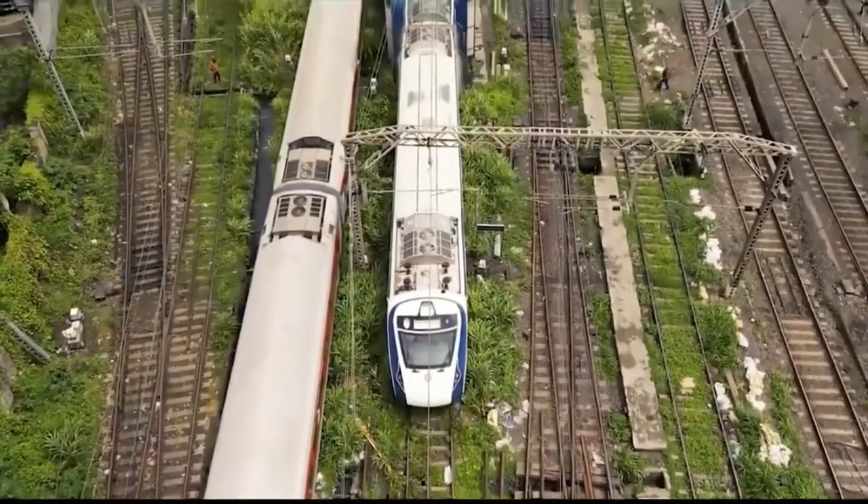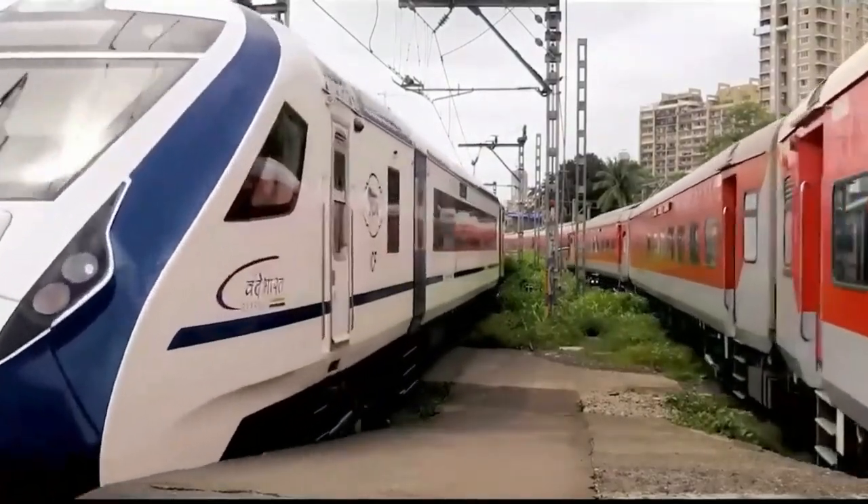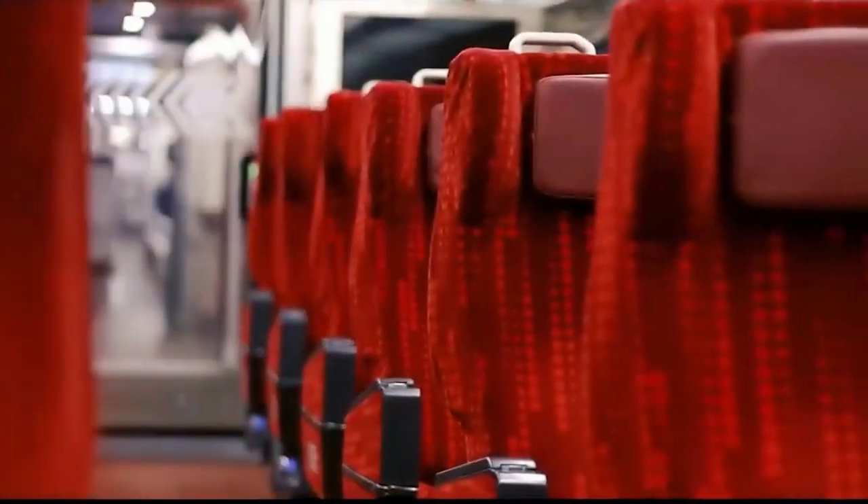Now practically every month we will be rolling out 3 to 4 Vande Bharats. The PM's target is to connect 75 cities by 15th August 2023.